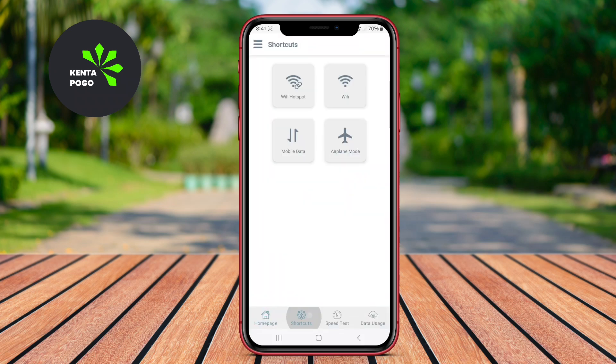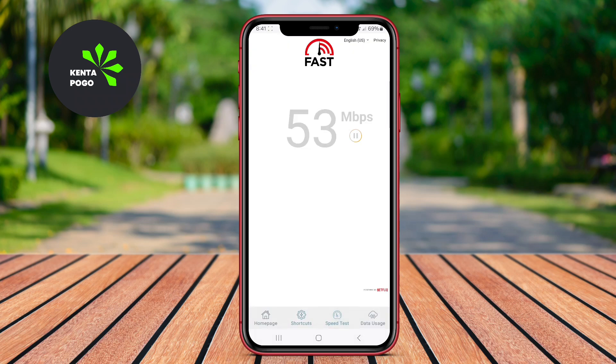Users appreciate the simple interface and the ability to manage connected devices efficiently. It's particularly useful when traveling or in areas with limited public Wi-Fi access.